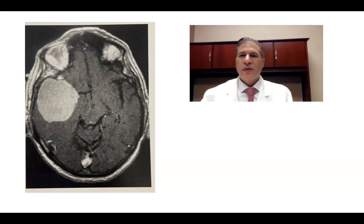Hi, this is Dr. Michael Brisman, a neurosurgeon from Long Island, sharing with you some of my interesting cases.